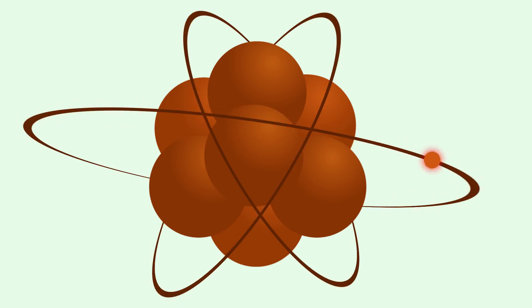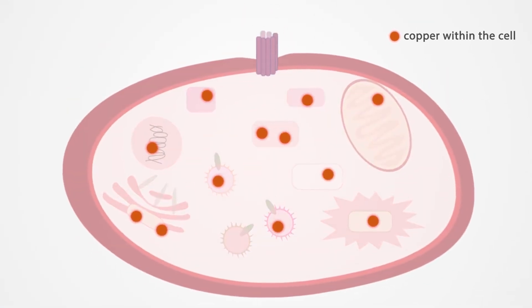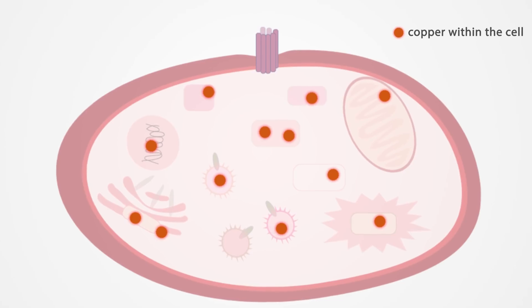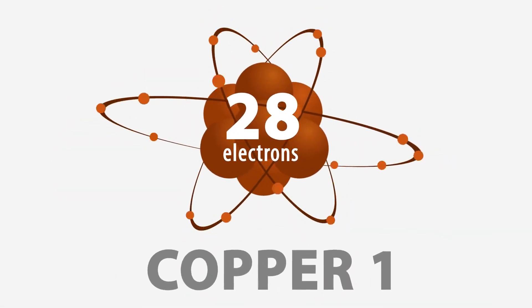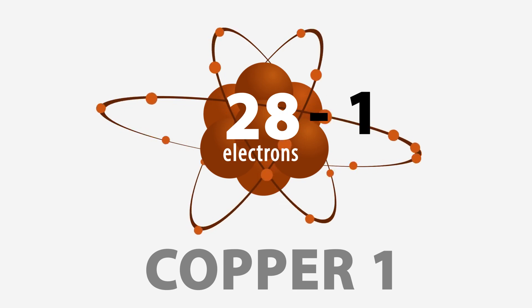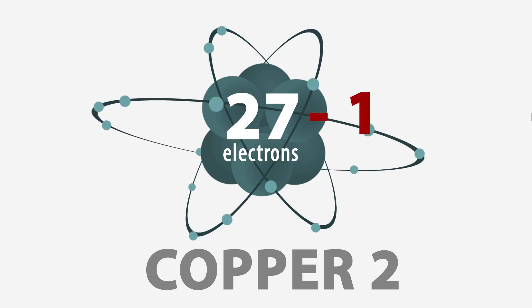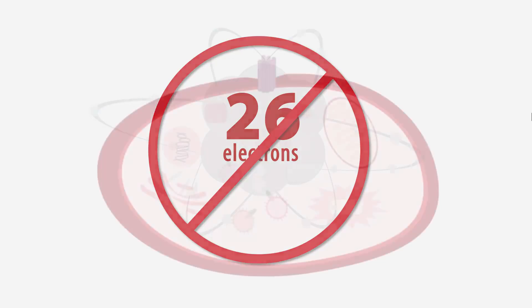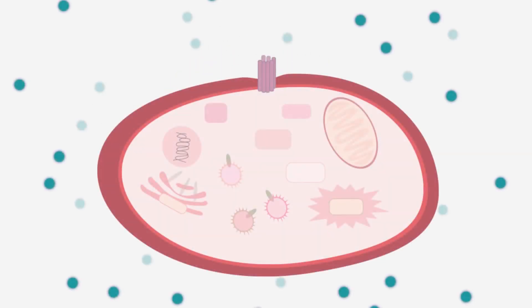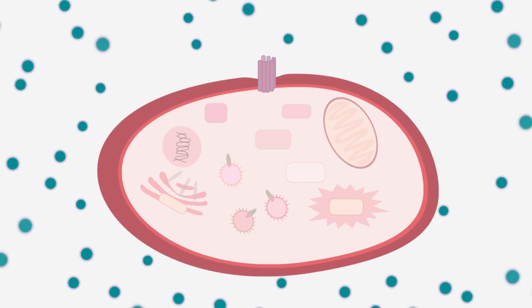Why is that one electron so important? There are many functions within our cells that require copper. To perform these functions, the copper needs to have an electron available to donate. Copper one, which is made up of 28 electrons, has a donatable electron. Copper two does not have an electron to donate, so it does not get absorbed into the cells of your body. It remains in the extracellular matrix, accumulating and becoming toxic.